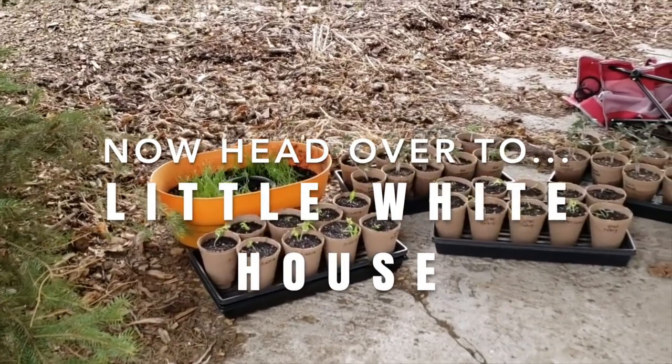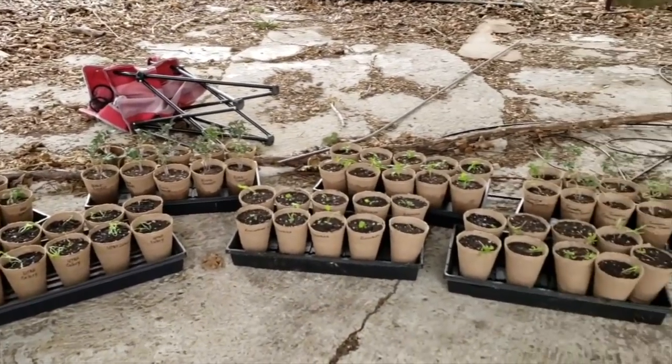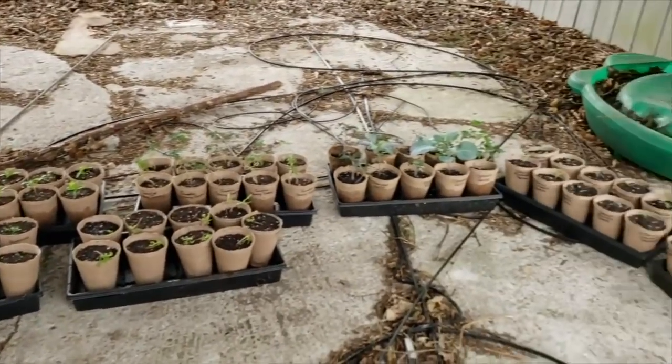Hey everybody, this is Eric for the Little White House, and I am getting ready for the 2019 Secret Gardener Seed Challenge.